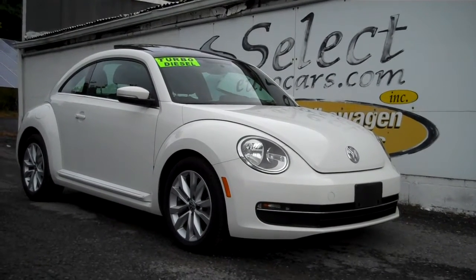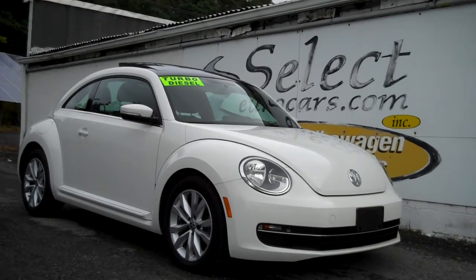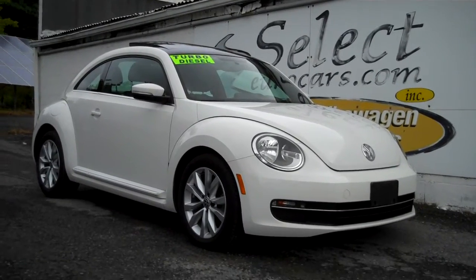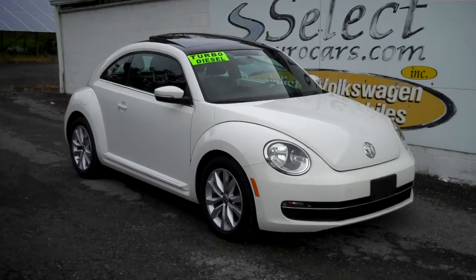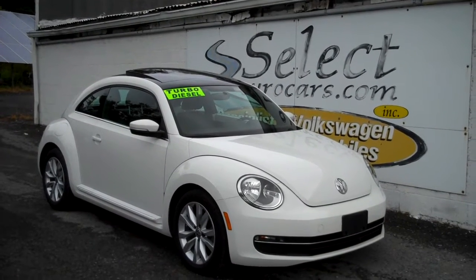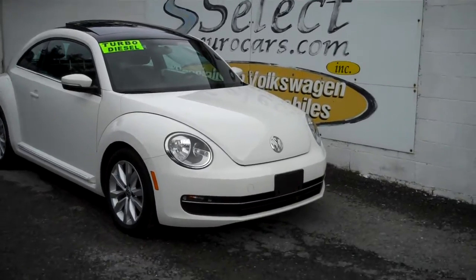Incredibly low 43,000 miles on this 2013 Volkswagen New Beetle TDI turbo diesel. Incredible durability, fuel economy, and a joy to drive — available here at Select Your Cars where we've specialized in Volkswagen and Audi for over 40 years, and we're open 7 days a week.